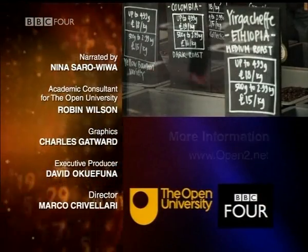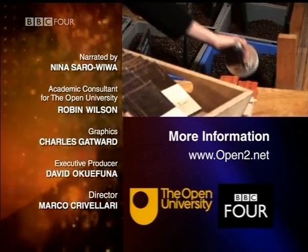To learn more about numbers, go to the Open University's website at open2.net.